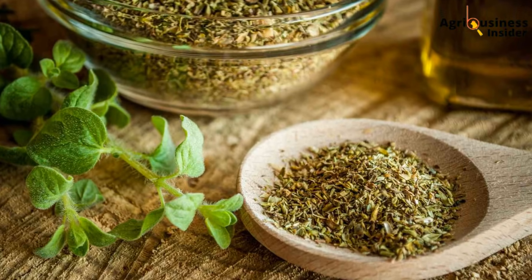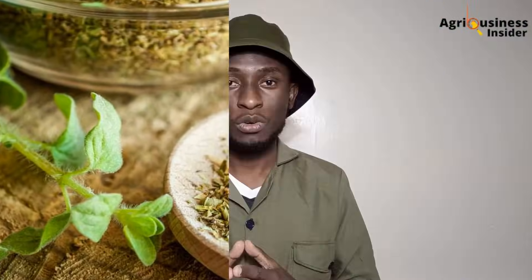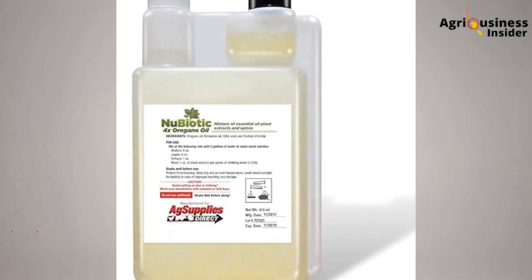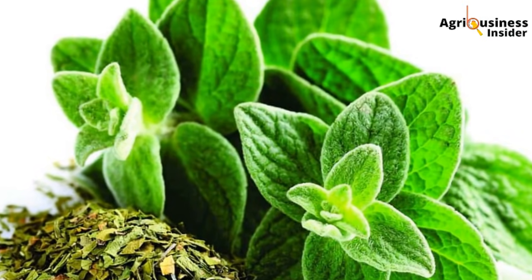For oregano, use dried oregano leaves at 2–3 grams per kilogram of feed, or essential oil at 1 milliliter per liter of water. The oil is stronger, so use it sparingly, and ideally during outbreaks or as a replacement for antibiotics in treatment cycles. Farmers in Machakos reported faster recovery from respiratory issues when they alternated oregano oil with multivitamins for five days during flare-ups. They called it 'hot water therapy,' because oregano warms the gut and improves circulation, especially in cold seasons.